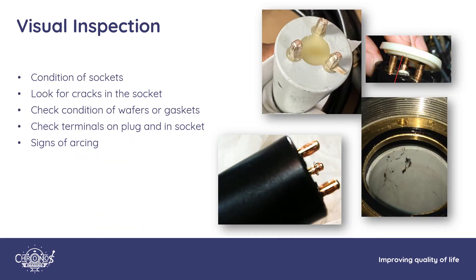Continuing with the visual inspection: check the condition of the sockets, any wafers or gaskets, and the terminals at the end of the high voltage cables or inside the high voltage sockets. If there are signs of arcing or carbon tracks, see if they can be completely cleaned away. If so, that's a sign there was insufficient oil in the socket or the oil had broken down, was dirty, or contaminated. The pictures here show damage to terminals, the application of silicon wafers used on some Siemens scanners, and arc tracking with cracking inside a high voltage socket.